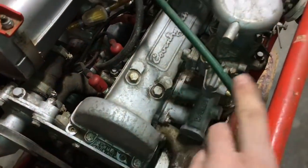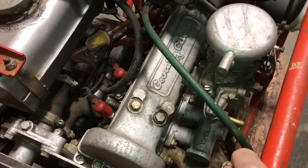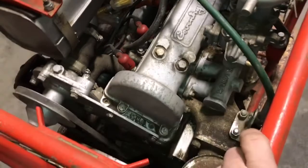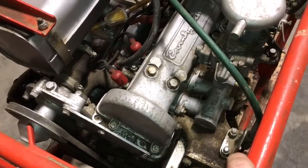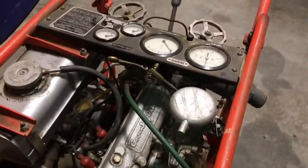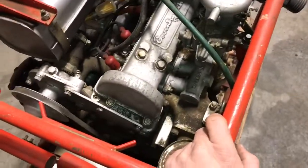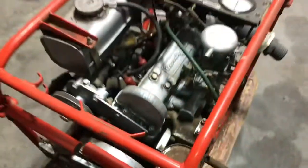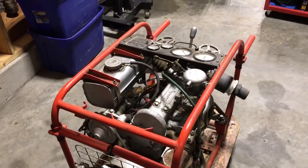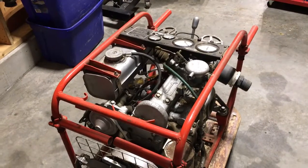This company, Coventry Climax, built lots of engines — even up to V8s and stuff like that. Very renowned engine maker. They built Formula One engines back in the day as well, so they did some pretty cool stuff. I'm going to try to see if I can get a little pop, fart, and a bang out of it and see where it's at.